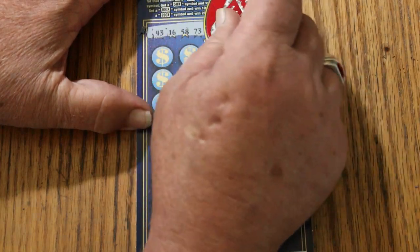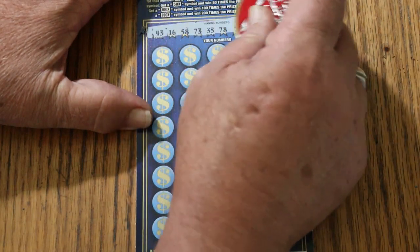Ticket 10 your numbers: 43, 16, 58, 73, 33, 78, 19, 37, and 79. The numbers go up to 80 on this ticket.